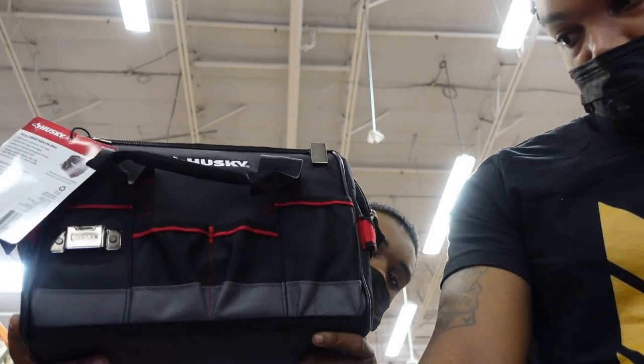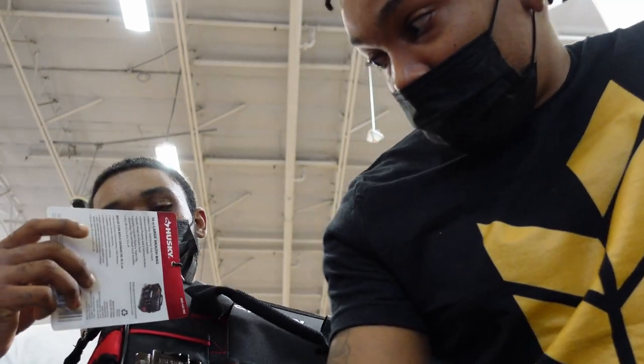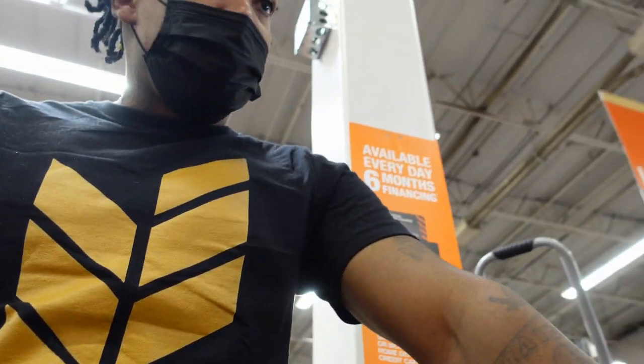We got the Husky 14-inch large mouth bag. This one costs $24.97. Next thing that we need.